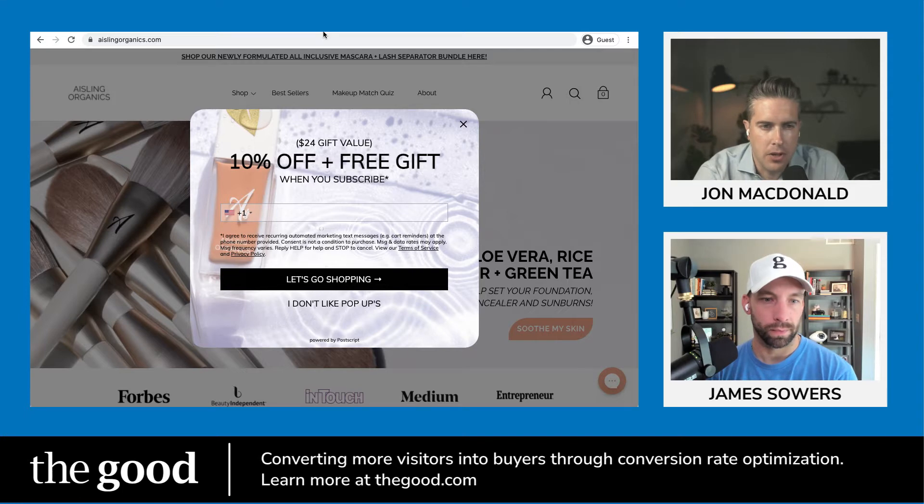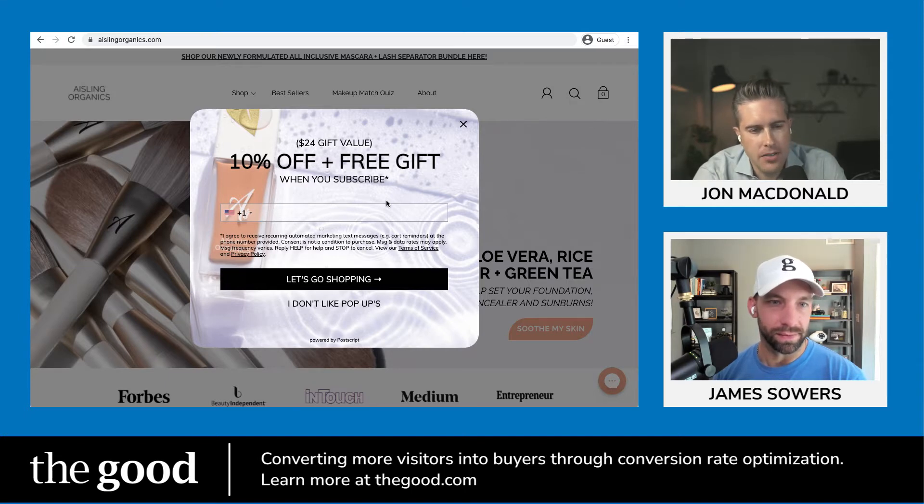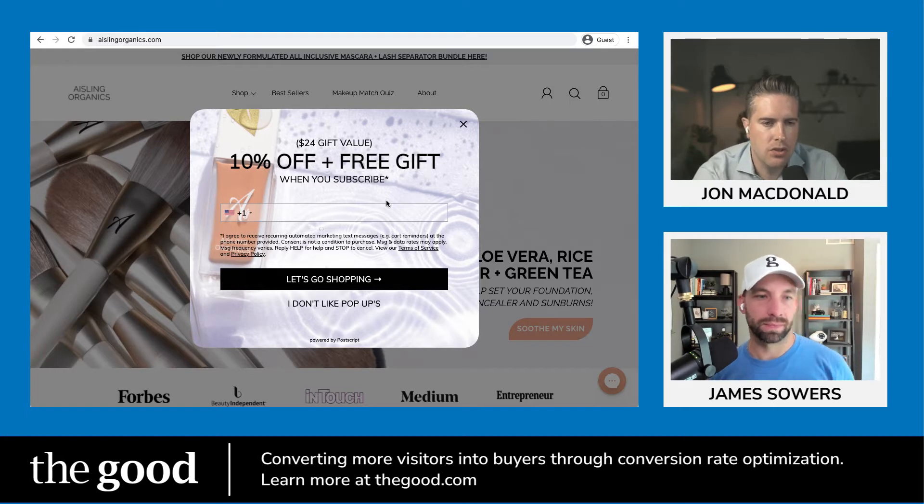I don't know why you wouldn't just say 'free gift when you subscribe.' 10% off — I'm not a big fan of dollars or percentage offs. I think it's the easy button, but they're giving a free gift too, so just eliminate the 10% and go for the free gift. There's a lot of text and it's pretty hard to read the small disclaimers at the bottom. I know a lot of that is necessary when you're asking for phone numbers. I don't like pop-ups. I can understand if they made this an exit intent, but to have it pop up as soon as you get to the site is a little much. At least make it trigger on a certain scroll percentage, or definitely on exit intent.